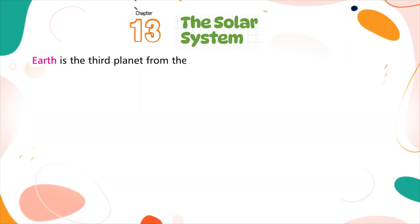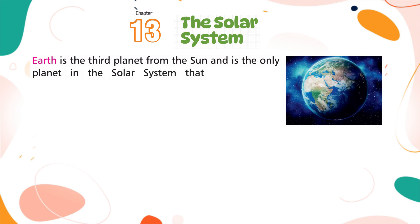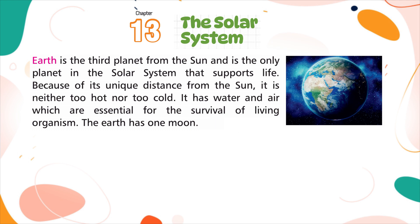Earth is the third planet from the sun and is the only planet in the solar system that supports life. Because of its unique distance from the sun, it is neither too hot nor too cold. It has water and air which are essential for the survival of living organisms. The earth has one moon.